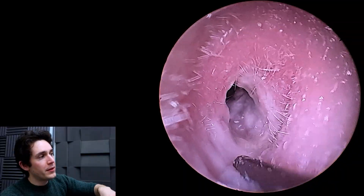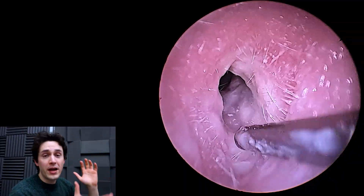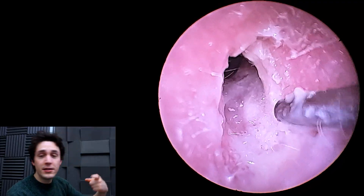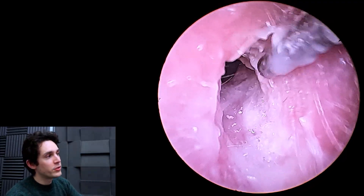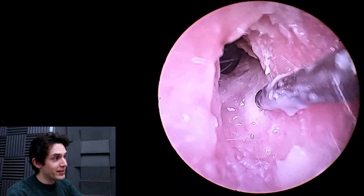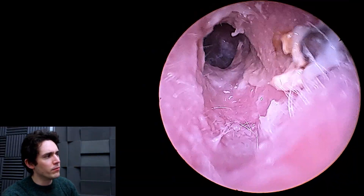This is the other ear, and it was also the same case on this side as well. Really bad otitis externa, ear canal swollen shut, hospital, ENT doctor puts in the wick and steroid drops, ear canal opens a little bit, ciprofloxacin drops — either Silodex or Siloxan — and then we have this again, this kind of weird residue that's formed.